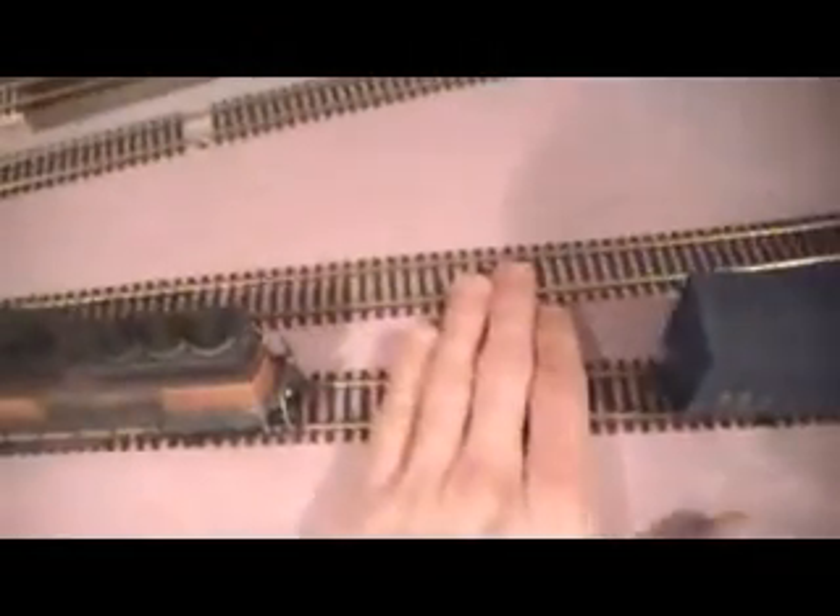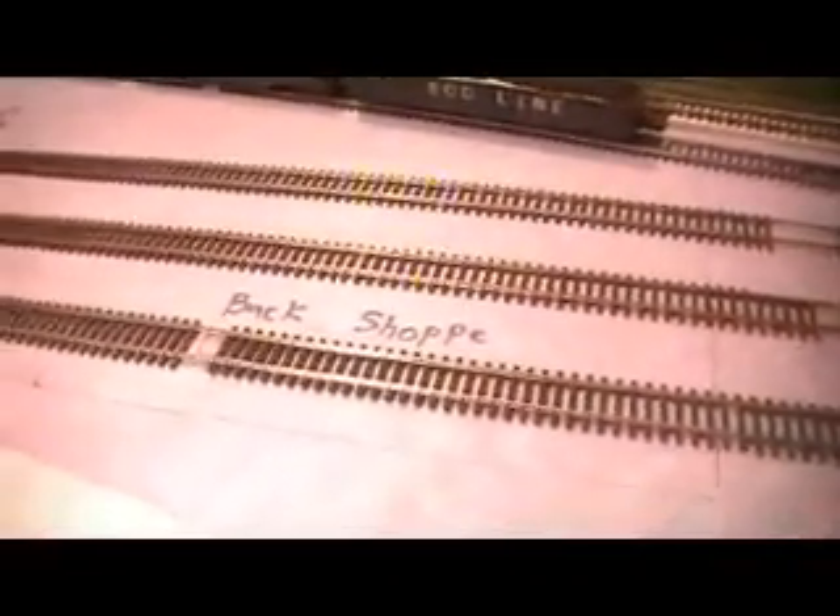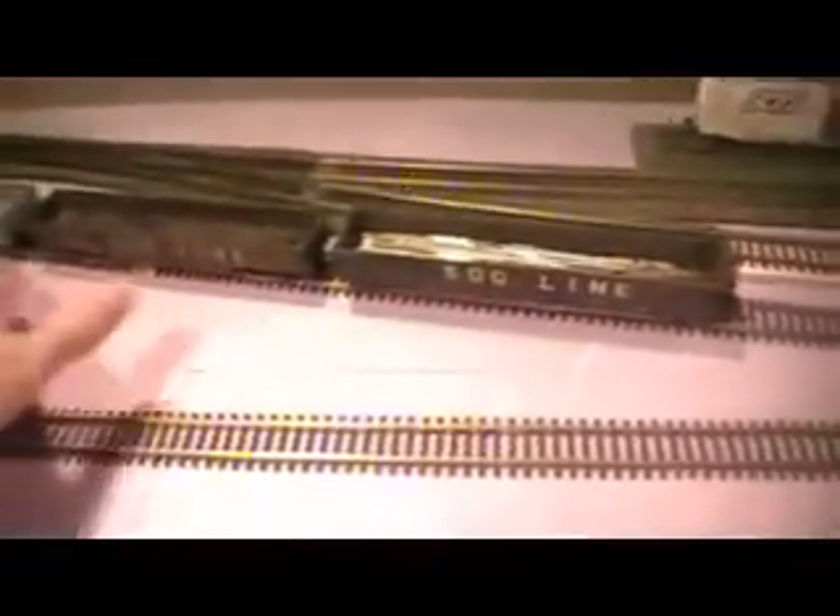And over here we've got my switching yard, which is being switched by Soo Line X-Milwaukee Road 2064 with Tsunami sound. Up front here is the team track. Back here is for the lumber yard. This is just a siding, and this is the run-around track. Back here I plan on having some sort of cannery or something, along with back here where these three boxcars are sitting. Up front I'm going to have an ethanol plant. Back here I'm having a kind of steel distribution center using Walthers Cornerstone Back Shop, and then right behind that is going to be a little scrap yard.